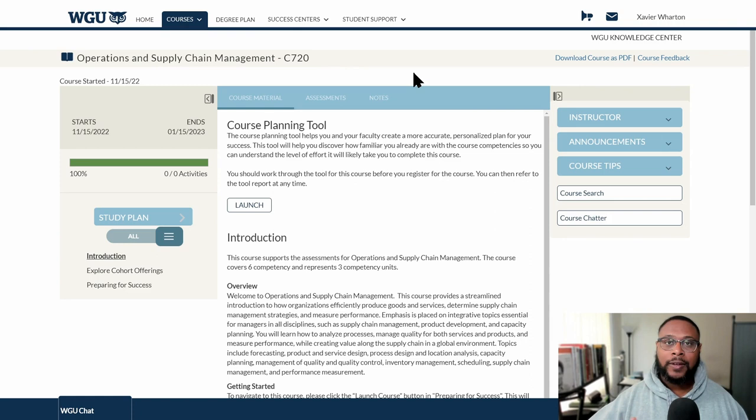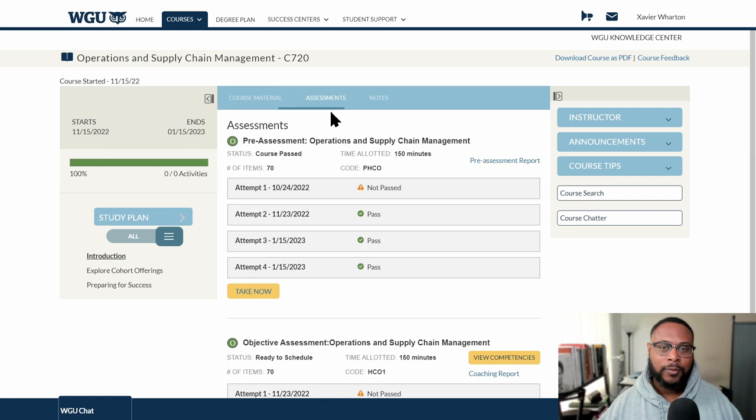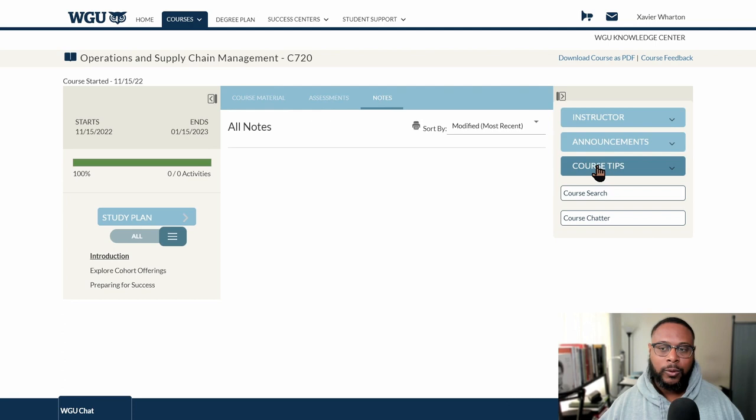That seems simple enough, but this is the type of course that'll make a grown man cry — definitely something to take your time with. Looking at the overview, you have the course start date, course materials, assessments, notes, instructor information, announcements, course tips, course search, and course chatter. Course announcements and course tips are where you may find the resource page for this course. You can also download the course as a PDF and submit feedback about the course if you have any suggestions.